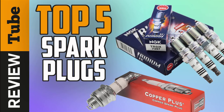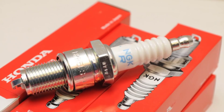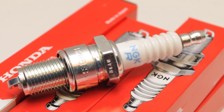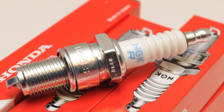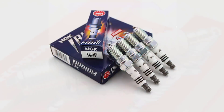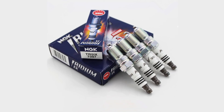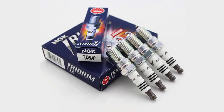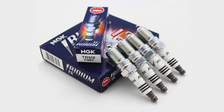Without the use of spark plugs, our vehicles wouldn't start. Spark plugs play a major role in the performance of our cars, so maintaining them is important. But how do we know if our spark plugs need to be replaced? Experts say that spark plugs usually need to be replaced around 50,000 kilometers or 30,000 miles. Stay tuned as today we bring you the five best car spark plugs out on the market today.